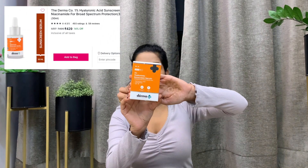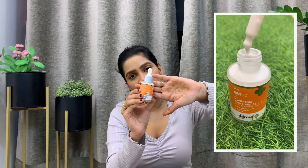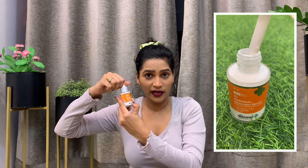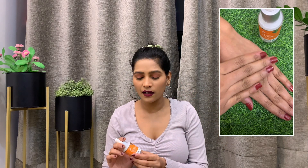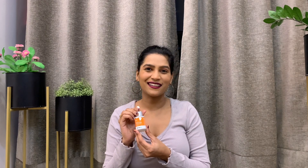First up I have the 1% Hyaluronic Sunscreen Serum from Derma Co. I've used many Derma Co sunscreens before but this is the first time I'm trying a serum sunscreen. The packaging is like a serum bottle and it comes with a dropper. It has a watery consistency and if you have oily skin or find sunscreens too greasy, you should definitely try this — it gets absorbed quickly and you're good to go.